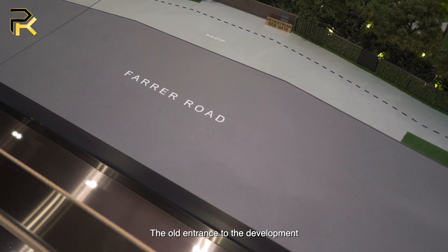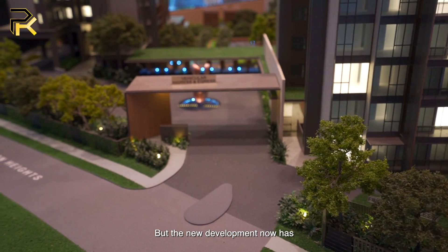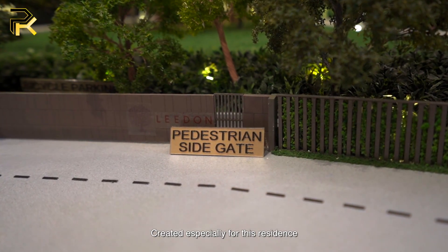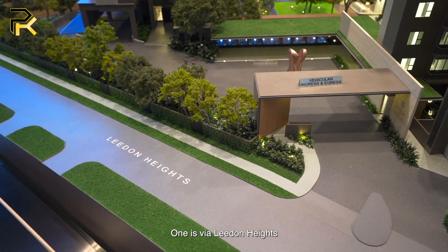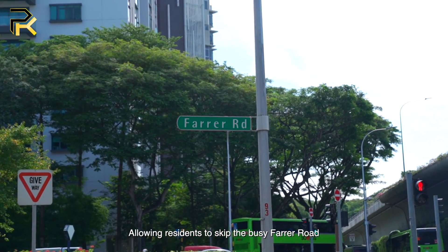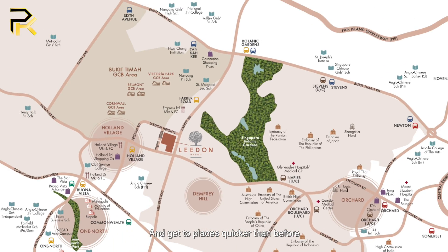The old entrance to the development was situated along Farrer Road, but the new development now has two entrances and exits created especially for this residence. One is via Linden Heights and the other is via Holland Road, allowing residents to skip the busy Farrer Road and get to places quicker than before.